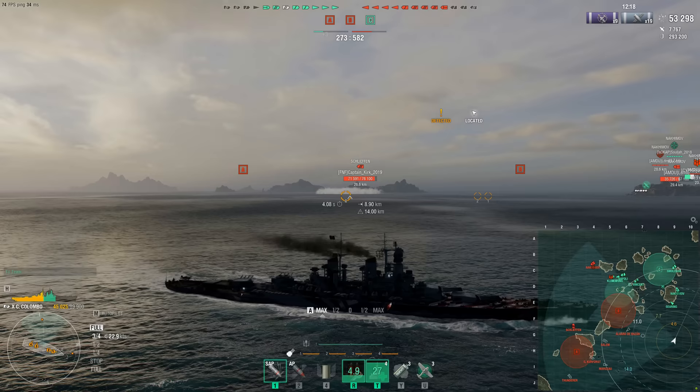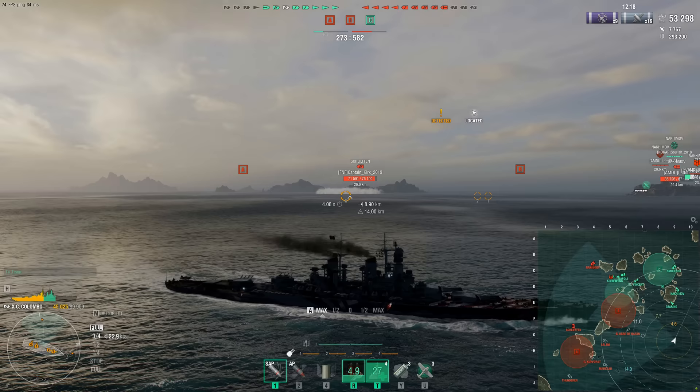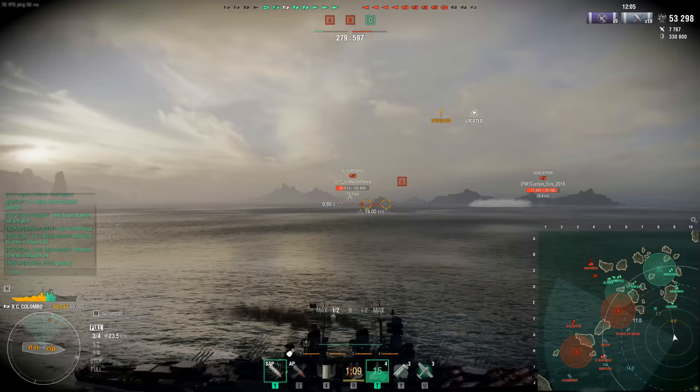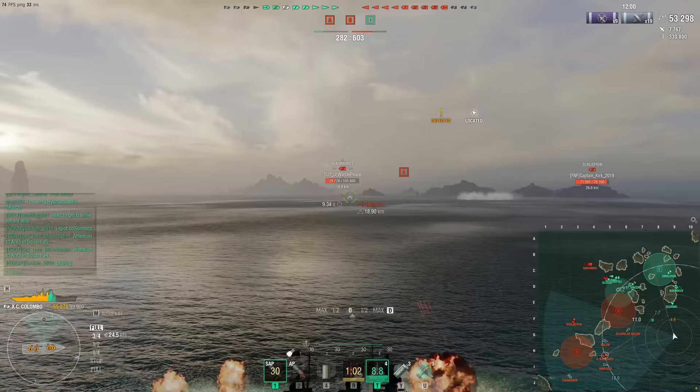From tier 9 up, you start to have a very large number of guns on your ship for their tier. Tier 9 has 12 guns. The tier 10, the Colombo, has 16 — four guns per turret, four turrets. So now you're just throwing so much out there that you're going to hit something.